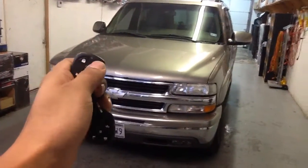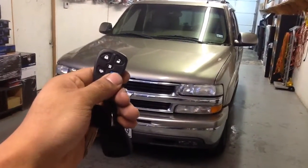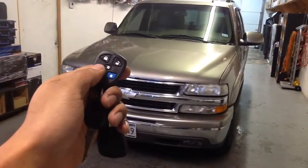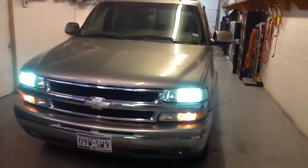Here's the remote. Got your lock, unlock. It also has the trunk release for cars. For remote start, we hit the blue button once — parking lights come on, and the engine cranks.